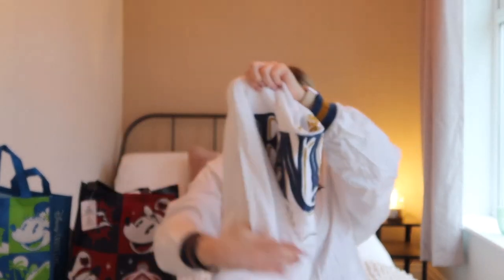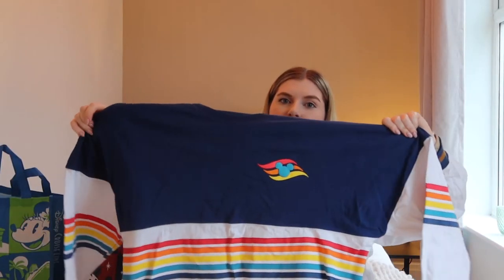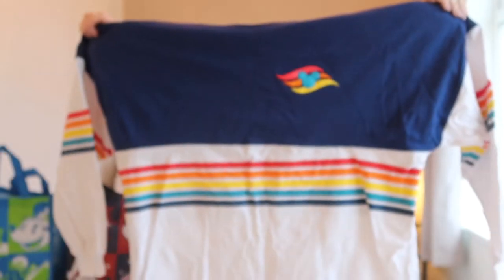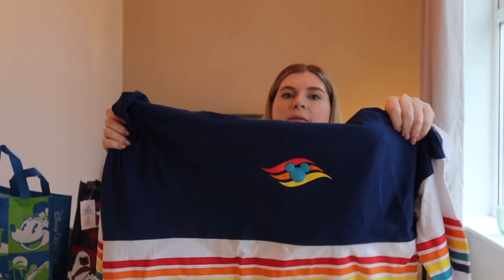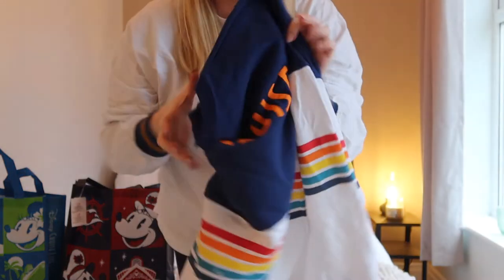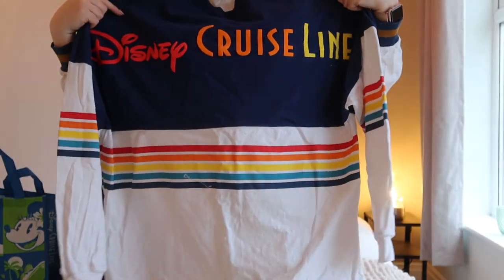My mum was happy and got one too — the extra small fits her really well. And because I also wanted a generic Disney Cruise Line Spirit Jersey, I got this retro-themed one. They only had it in small or large, so I went with large, though it's not much different to the mediums I've got. You've got different colours around the bottom on the bands, the Disney Cruise Line logo in red, orange, yellow and blue, and then on the back 'Disney Cruise Line' in red, orange and yellow. I just think it's really really cute.